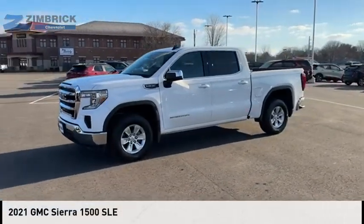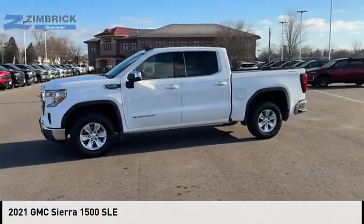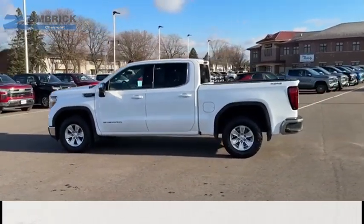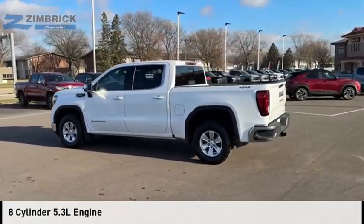You are going to love the 2021 Sierra 1500. This vehicle is powered by a four-wheel drive, eight-cylinder, 5.3-liter engine.